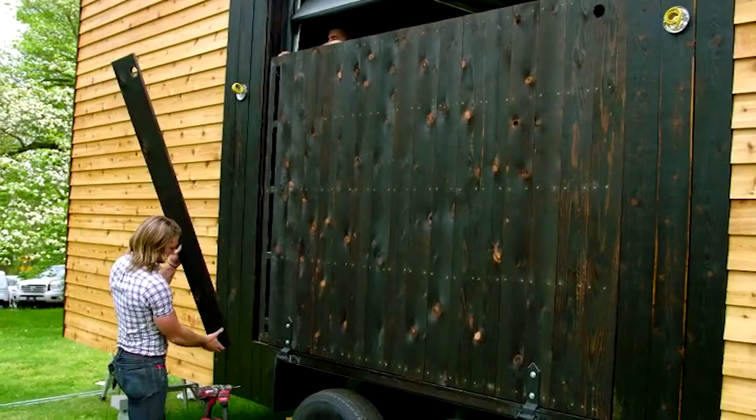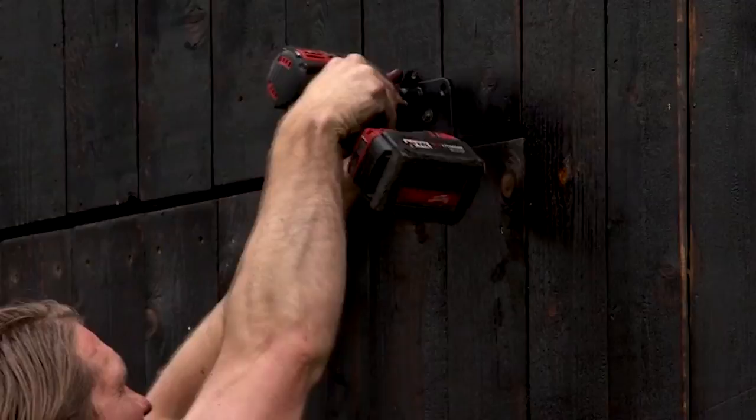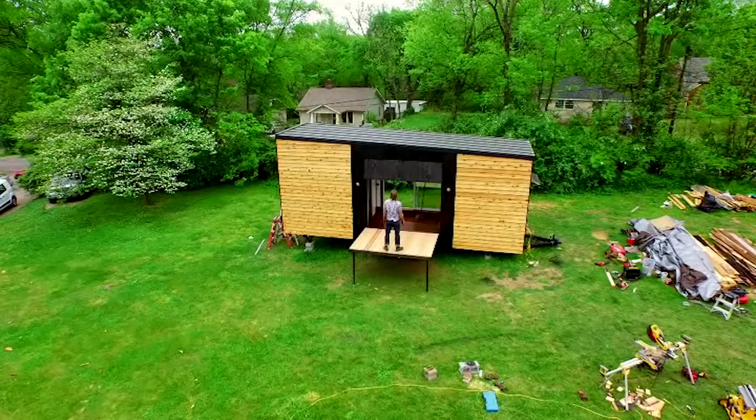So we're going to cut this other board, cut it at a little bit of an angle. Next we've got to lay this thing flat, put the cedar deck board on top, and then do the awning and we'll be all set. Yeah, it looks cool.